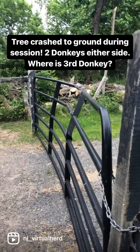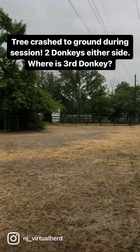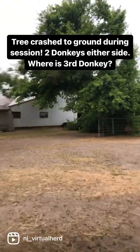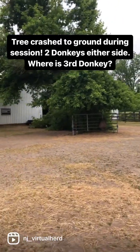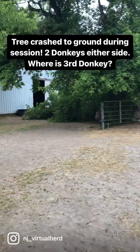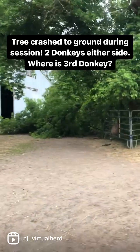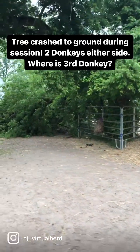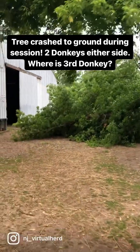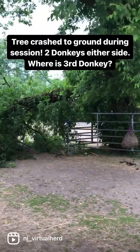What an absolutely weird thing to happen. Now what do I do with this tree? This is our turnout. This is a workspace. It is now blocking the whole turnout. I guess I don't worry about that right now. I'm just going to be really, really glad that there wasn't a donkey underneath it when it fell. Wow.